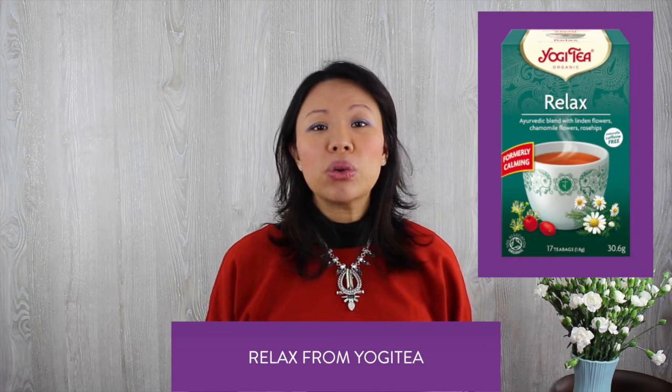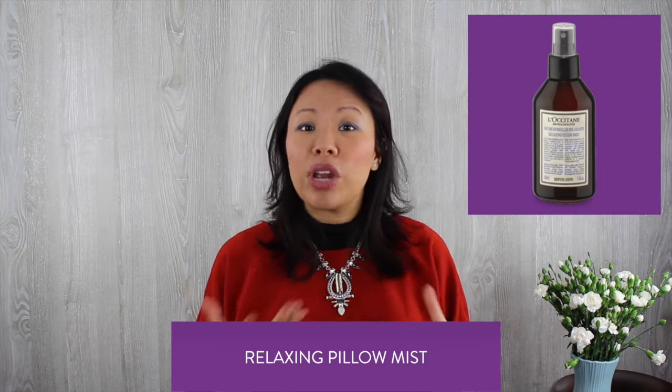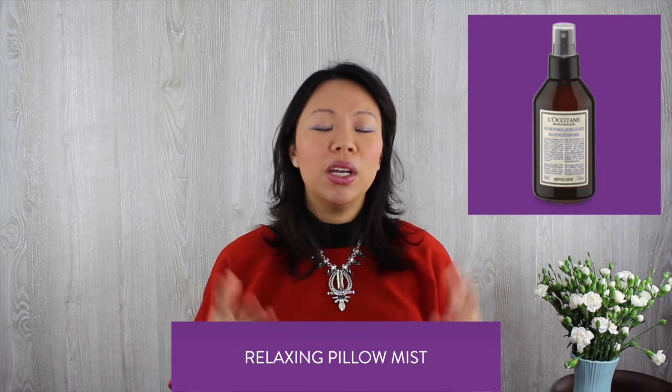If you're like me and your brain's always working and it's difficult to go to bed, you can also add a few sprays of relaxing pillow mist — for example from L'Occitane — which contains a beautiful blend of lavender, bergamot, mandarin, and geranium. That really helps to calm the nerves down and just help you drift off to dreamland.